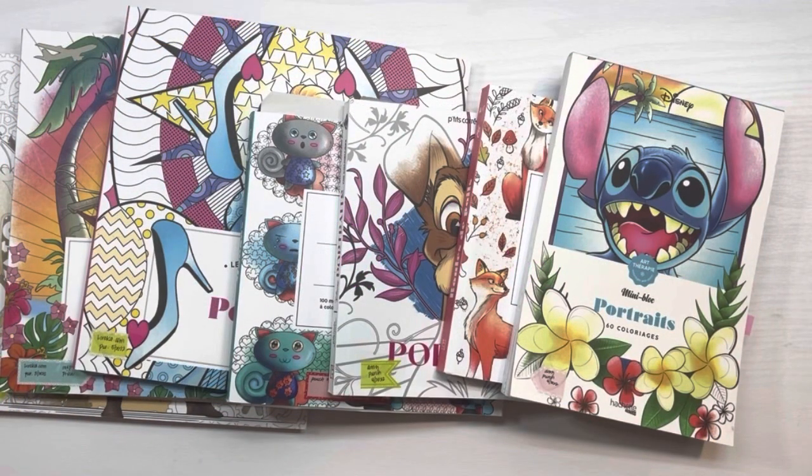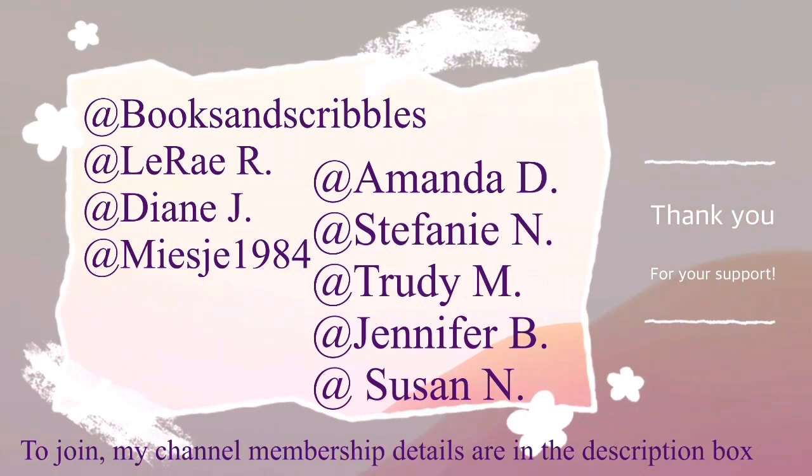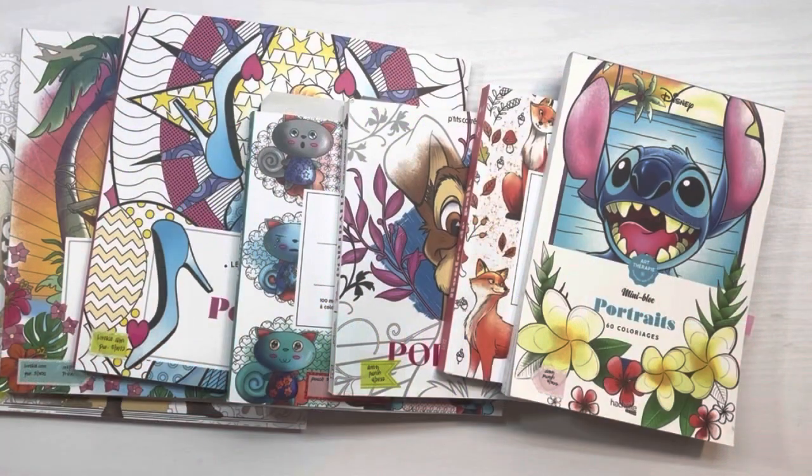Hi guys, welcome back to my channel. My name is Johanna for those of you who are new here. Welcome, and for those returning, welcome back. A big shout out to my channel members for supporting my channel. I wanted to do a coloring book collection video series, though at first I thought I'd split it up between bookshelves, but that's too many books for one video.